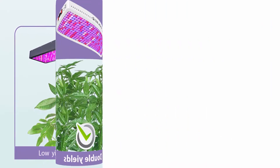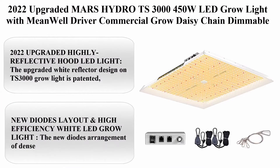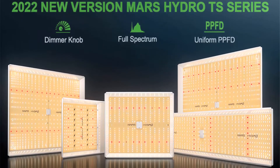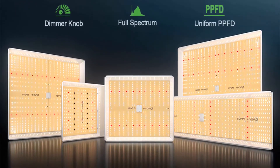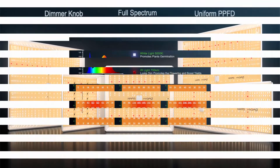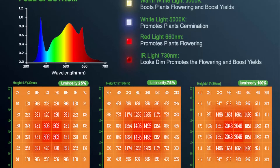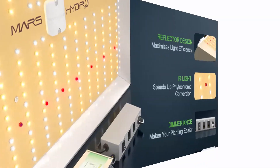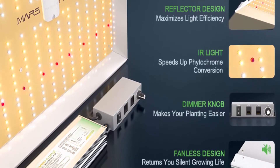Number 4: 2022 upgraded Mars Hydro TS-3000 450W LED grow light with MeanWell driver, commercial, daisy-chained, full-spectrum indoor hydroponic plant growing lamp for 4x4 and 5x5 ft greenhouse and tent. The upgraded white reflector design is patented with a refraction angle of 120 degrees, covering a wider range to enhance light intensity and help plants absorb more light.